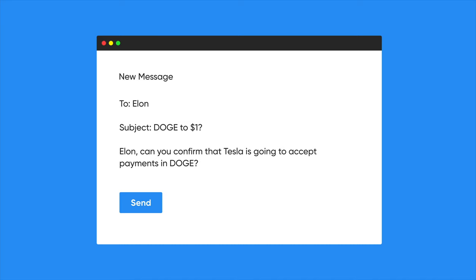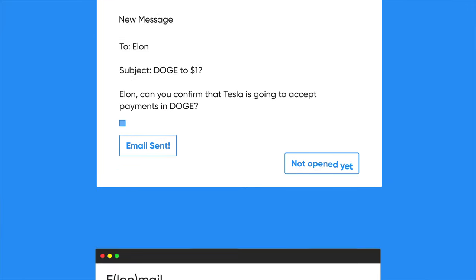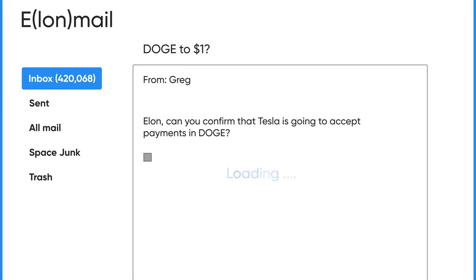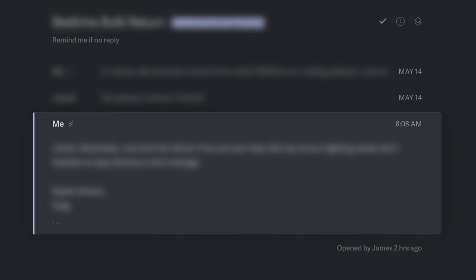But if you insert something called a tracking pixel, you can know this information and potentially a lot more. Your email client, such as Superhuman, will include a tiny one-pixel by one-pixel image in the email. When the email is opened, it pings a remote server to start downloading the image — that's the trick. When the server gets the download request, it knows the email was opened. The server also knows the client's IP address, which can be used to approximate their real-world location. Superhuman added a tracking pixel to their offering, and it was enabled by default for every single user, so anyone getting a Superhuman email would be tracked even without opting in.